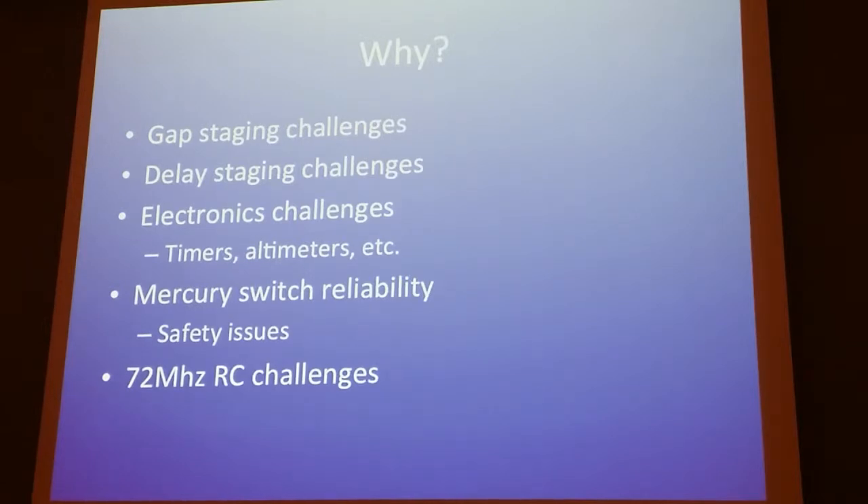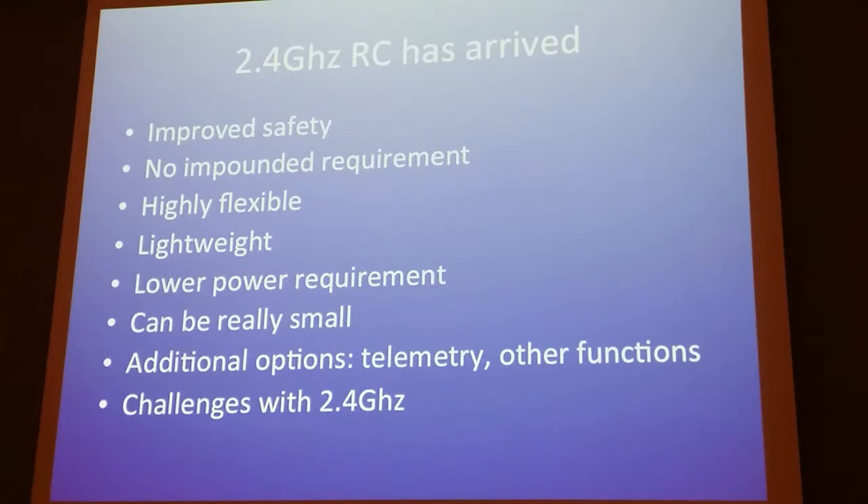Mercury switches are famously unreliable — people get really nervous about using them at the world championship. It always rains on scale day because they use a lot of mercury switches. If you jostle one it could go off — there are all sorts of safety problems. As for why RC hasn't been used in the past: 72 MHz has been the traditional technology, and it has all sorts of problems. If somebody's flying an airplane on the same channel in the next field over, it could trigger your ejection charge or ignition, and the antennas are really long.